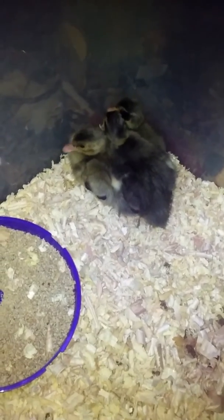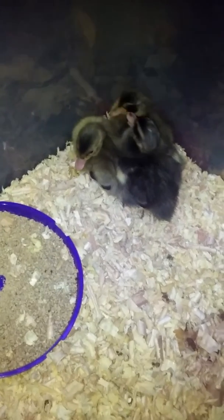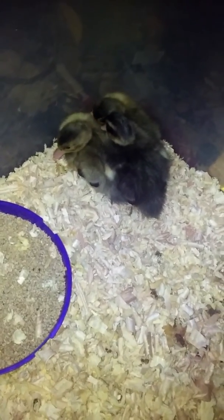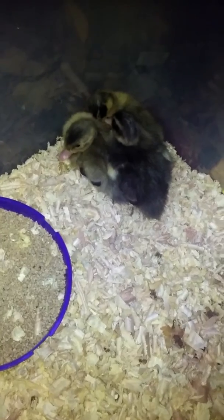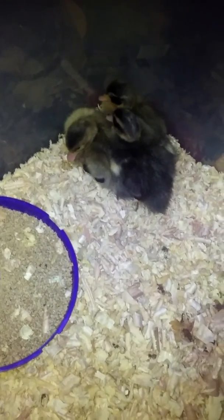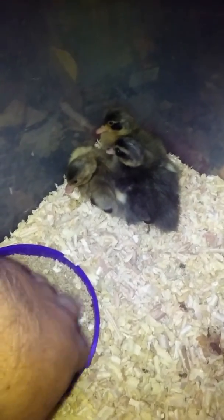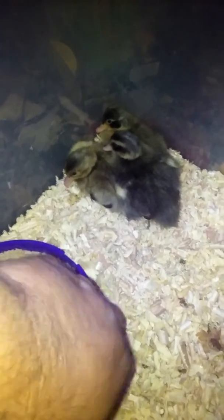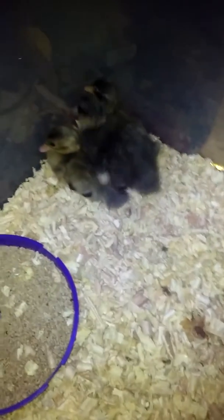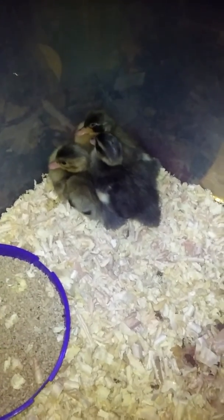We got three little babies — we just hatched them out. They're about a day and a half, almost two days old now. They're doing really good; they got their little gullets full, they're eating and drinking. They just got finished eating, so they're gonna sleep.